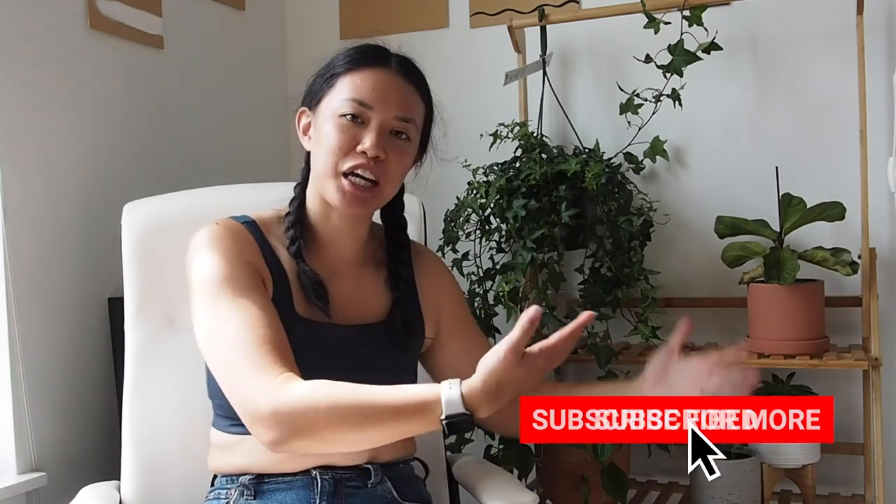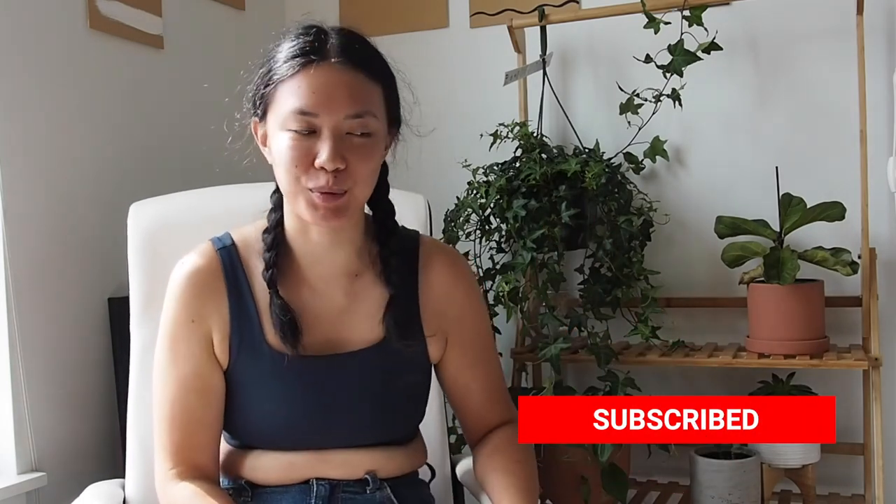Hey guys, this is Sophia, and today we are obviously at a new filming location in my apartment. I thought I would share my planned bookcase with you all, because today we are talking about Girlfriend Collective's bras.